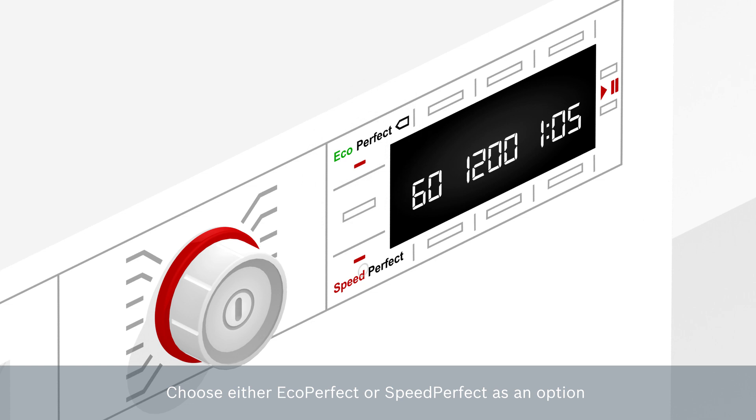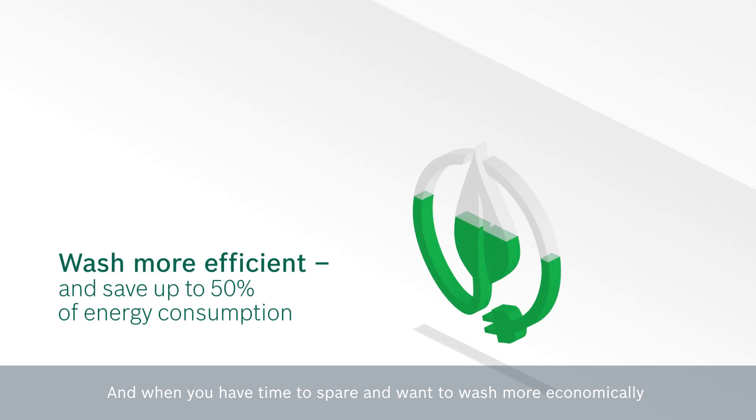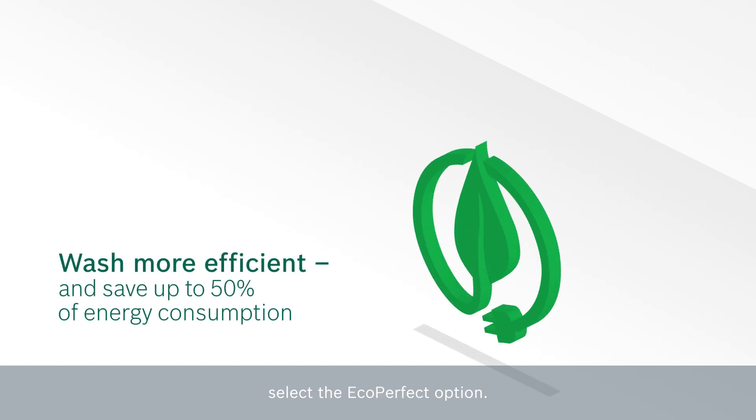Choose either EcoPerfect or SpeedPerfect as an option before starting a regular washing program. If you're in a hurry, choose SpeedPerfect for a full load of laundry washed in no time. And when you have time to spare and want to wash more economically, select the EcoPerfect option.